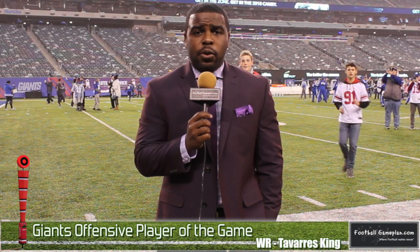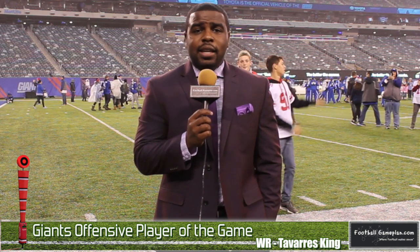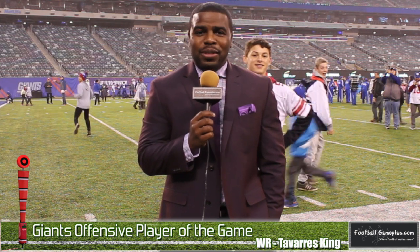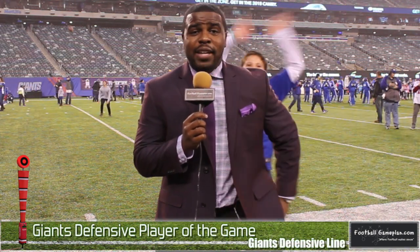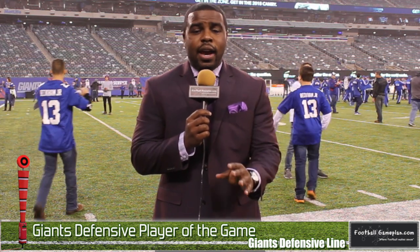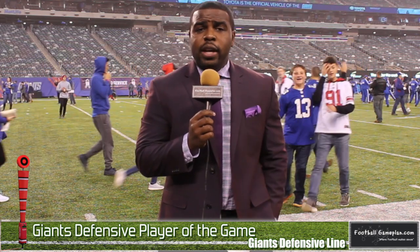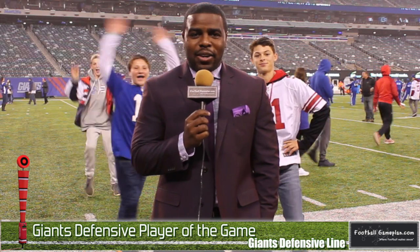Offensive player of the game for the New York Giants: I'm going to give it to Tavares King. He's the guy that scored a touchdown, and you like to see good things happen to good people — he was rewarded today with a touchdown reception. Defensive player of the game for the New York Giants: I'm going to give it to that defensive line versus the run — Snacks Harrison, Avery Moss, JPP, and rookie Delvin Thompson — who did a great job curtailing Rams running back Todd Gurley. The run defense was the only bright spot today for the Giants.